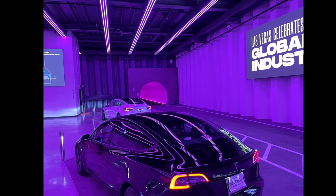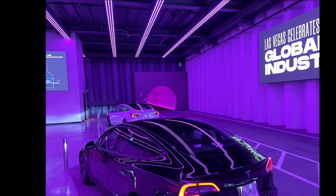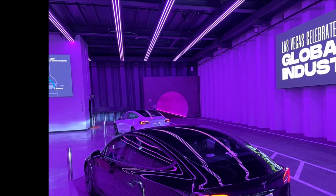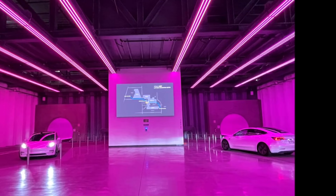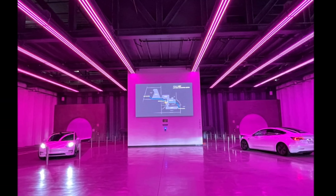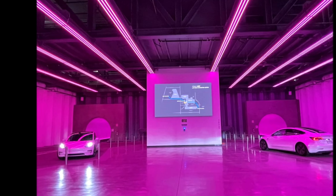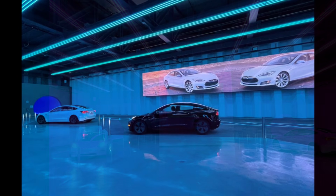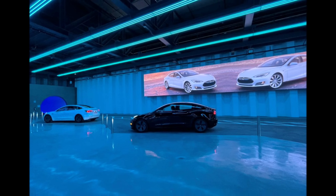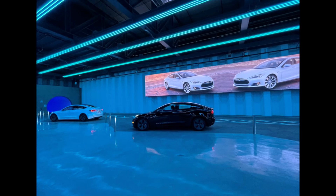We're looking forward to Tesla bringing this all together. Speaking of robotaxis, Baidu's Apollo Go is planning to have 3,000 driverless cars in 30 cities within three years. Back to the Boring Company's Las Vegas loop test: this is a very controlled environment and much easier for AI to safely navigate. Autonomous operation is possible within a few years, mainly due to regulations and the need to prove it safe.